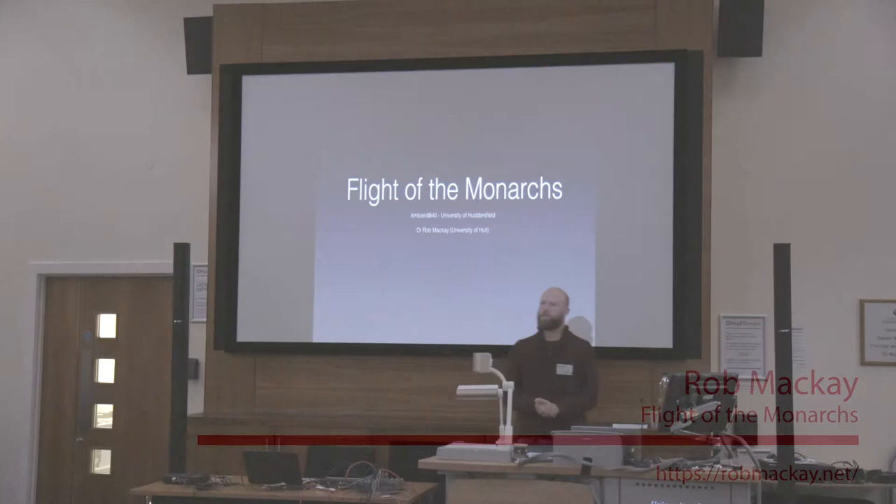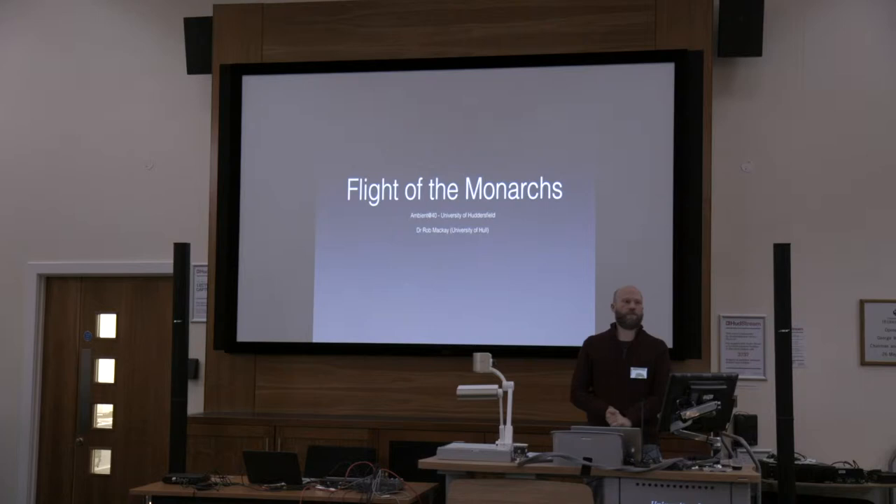I'm going to be talking about my project Flight of the Monarchs, which is an audiovisual immersive installation in its first iteration. I'm going to be performing a fixed media plus live stream version of the piece tomorrow in the evening concert, and the ideas behind that should become clear as I go through the talk.